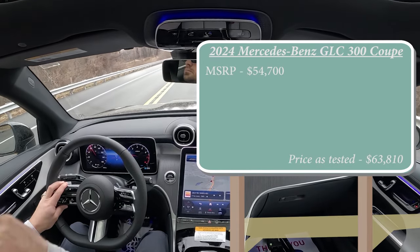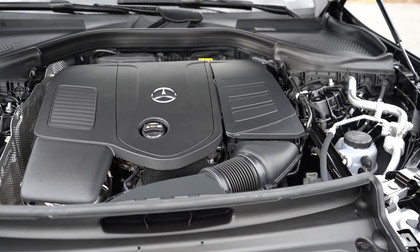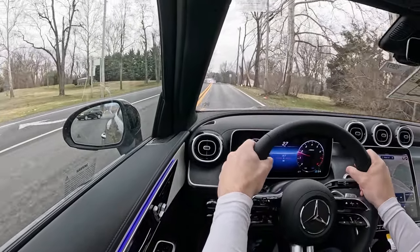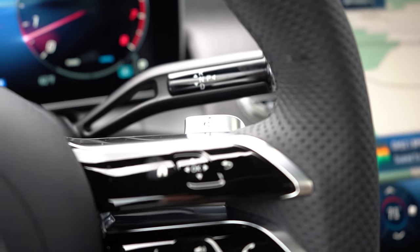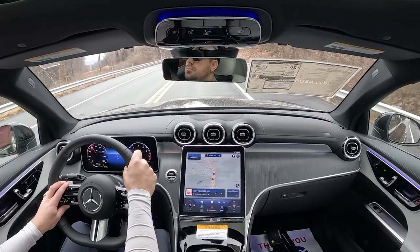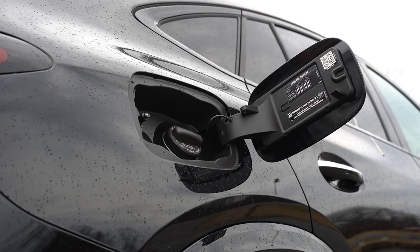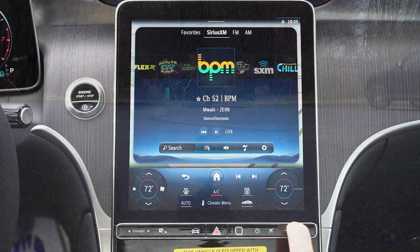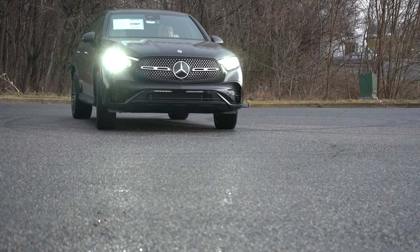MSRP for the GLC Coupe is going to start at $54,700. Powering it is a 2.0-liter turbocharged inline four-cylinder putting out 255 horsepower at 5,800 RPM and 273 lb-ft of torque at 1,800 RPM. That power is sent to all four wheels through the 4MATIC all-wheel drive system via a 9-speed automatic with paddle shifters. Zero to 60 is approximately 6.2 seconds. MPG comes in at 20 city, 26 highway, taking premium unleaded. Drive modes — accessed via the Dynamic button just under the infotainment screen — include Eco, Comfort, Sport, Sport Plus, and Individual, adjusting shift points, throttle response, and steering sensitivity.